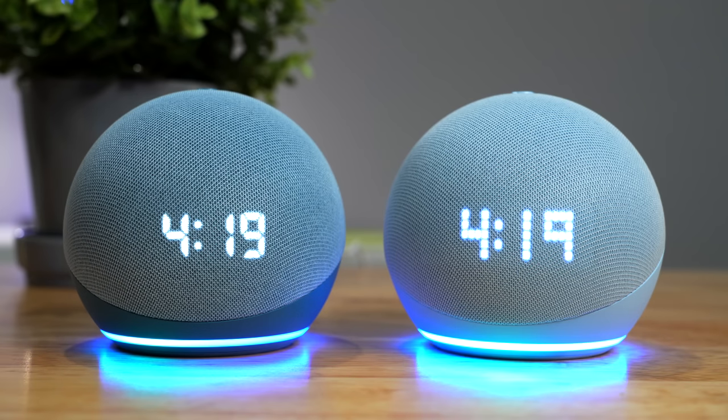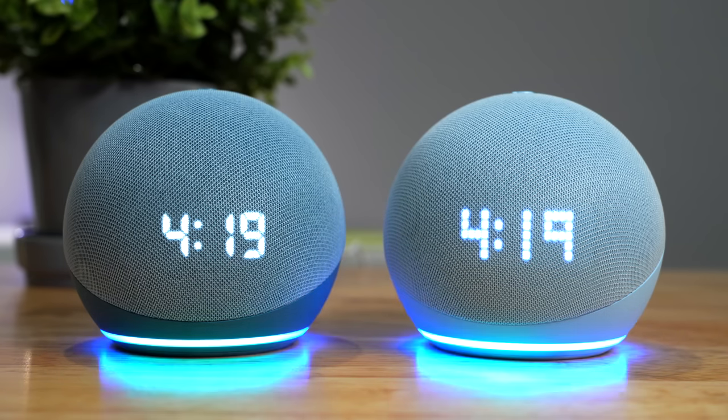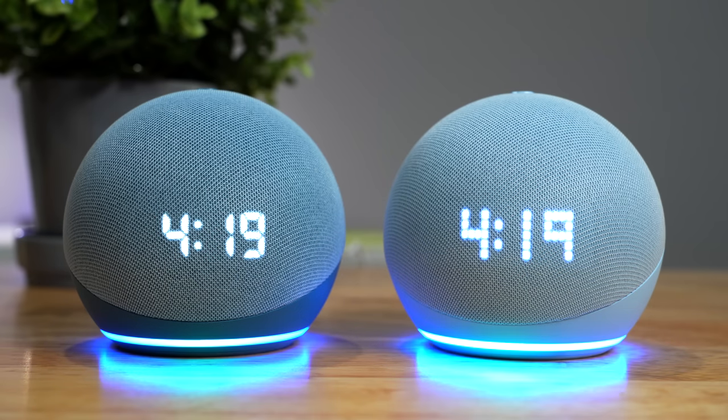The other change is that Amazon updated the processor, and honestly, they update it every generation and I can never tell the difference from the previous one — and this is no different. So those are the feature updates, excluding the sound improvements, and they're all kind of nice to haves.